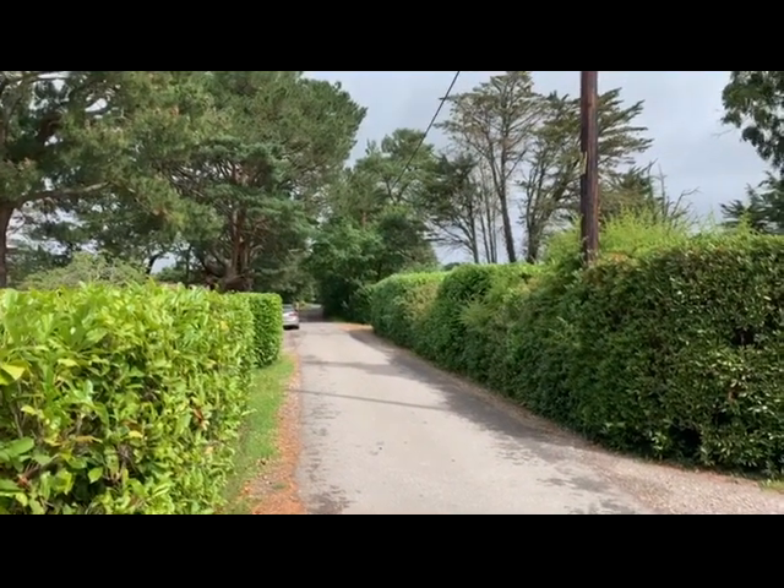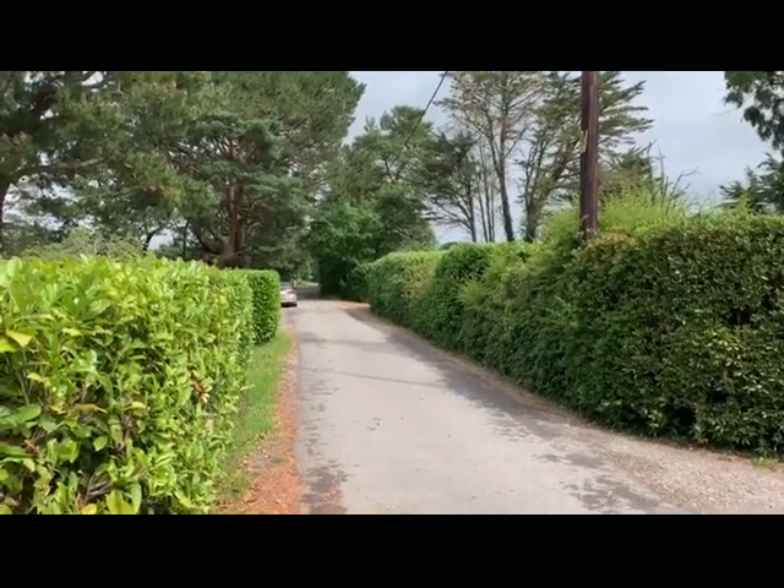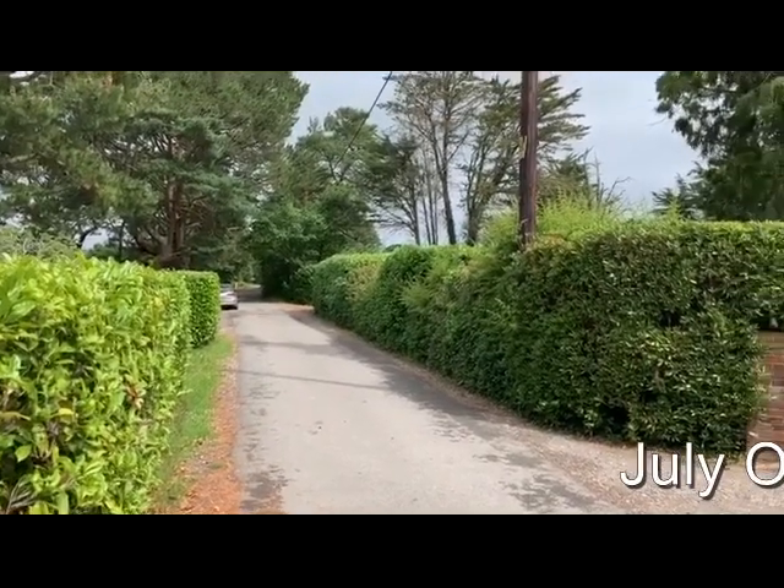This is Rob Marchant from Clive Empson Auctioneers, and this is the land at what was previously 47 Foxbury Road at St Leonard's near Ringwood.